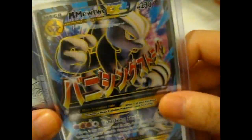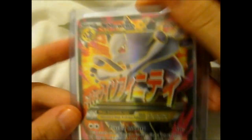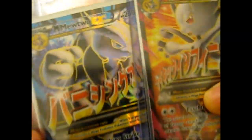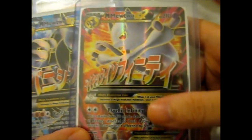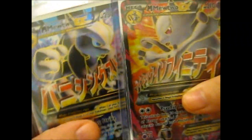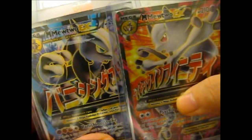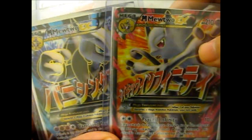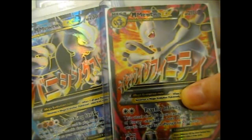The next one is Mega Mewtwo EX. These are the Full Arts — yes, they've got texture. These are from Breakthrough, I think. I have like a normal EX version of at least one of these, and I thought you know, might as well if it's only $5 a card.